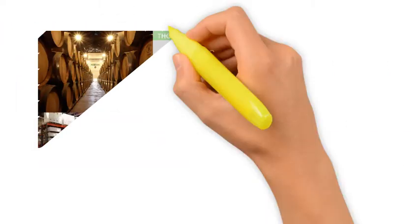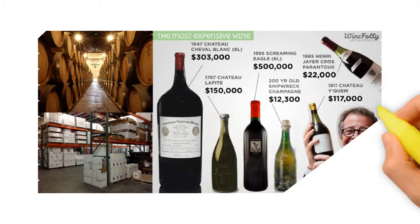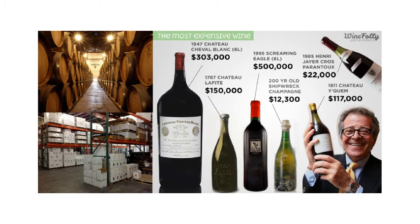On a lighter note, there are products which are maintained in long-term semi-permanent storage to allow for appreciation of value. One such example is wine. Wines of good vintage are aged under tightly controlled storage conditions in order to develop in flavour and hence appreciate in value. It is not uncommon for vintage wines to cost $700,000 per bottle.